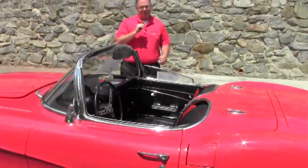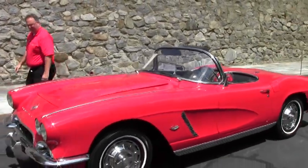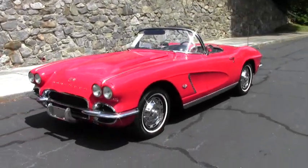Welcome to Buy a Vet. John Ivankovic here. Today we get the opportunity to look at a 1962 red Corvette.